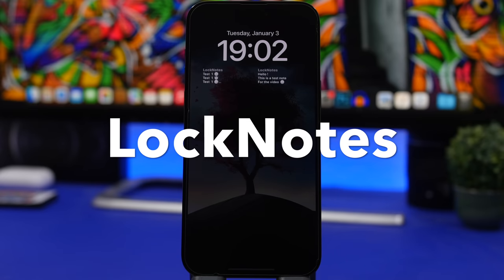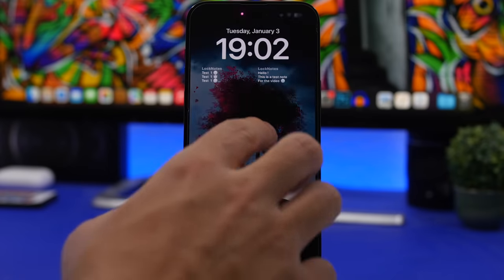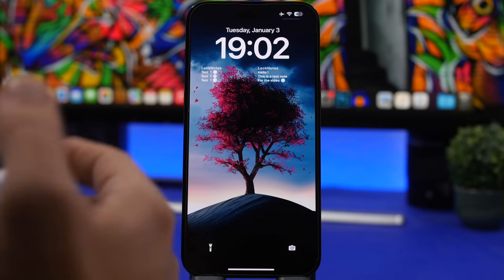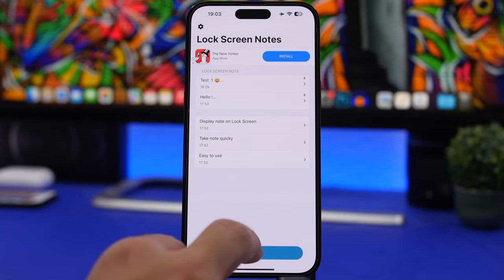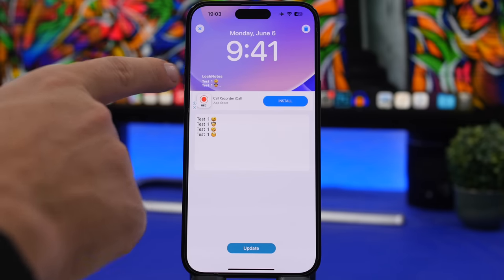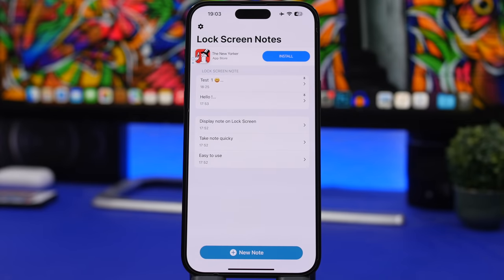Lock Notes is the next one. It allows you to have notes on your lock screen — basically a full note with four different lines of text where you can add any text you need to remember. Head into the app, tap on Add Note, create your note just like you normally would, and it also shows you a preview of how it will look on your lock screen. So you can just have any note you want right there any time you need it.